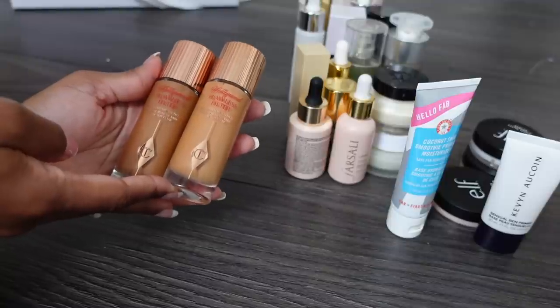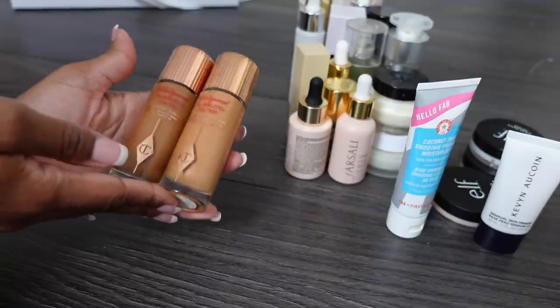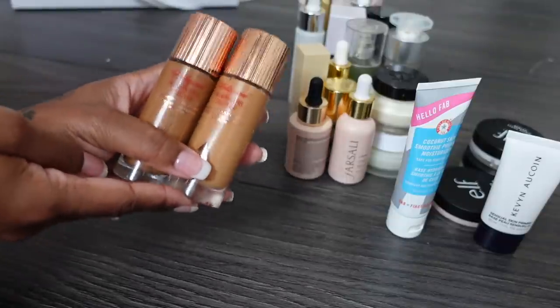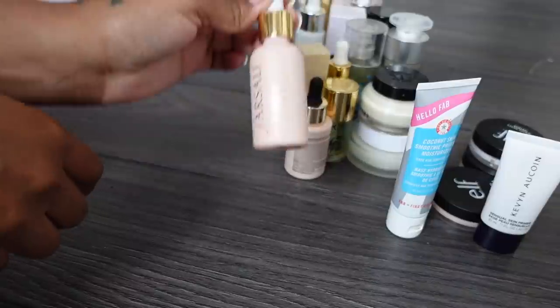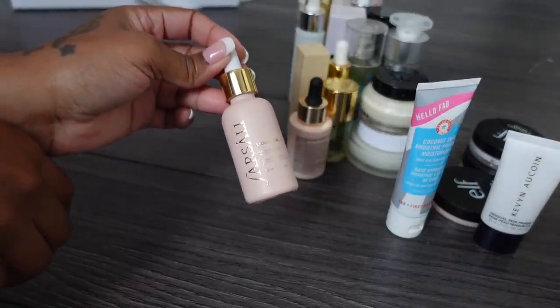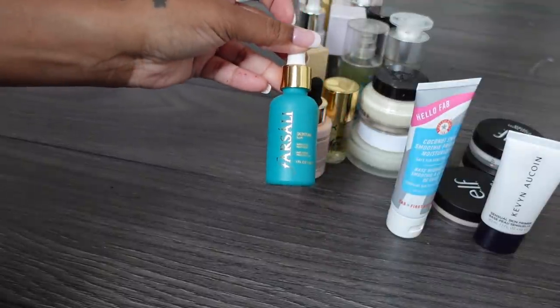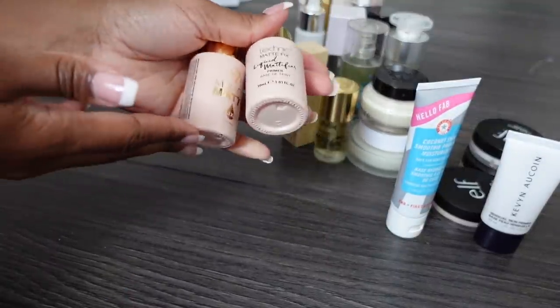There might be an ingredient in here that my skin is sensitive to. I'm gonna try it one more time and if I break out the next day then I'm getting rid of it. Keeping this liquid powder from Fasali - even though I don't think Fasali is a brand anymore, I love this formula. Also keeping the Skin Tune Blur - absolutely love it.